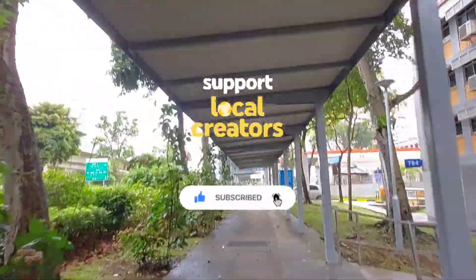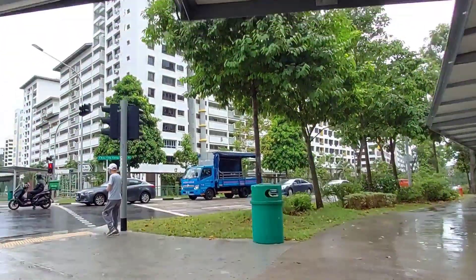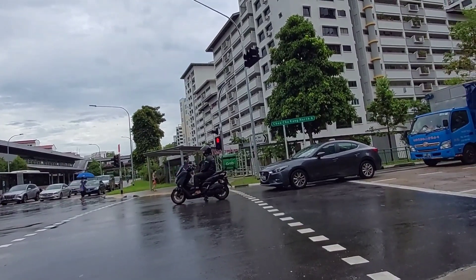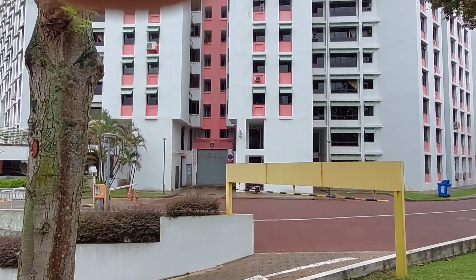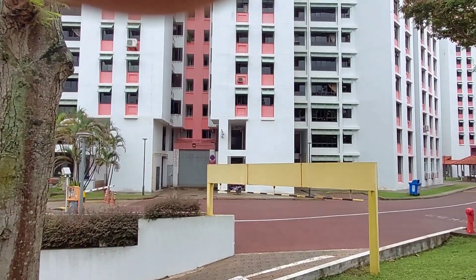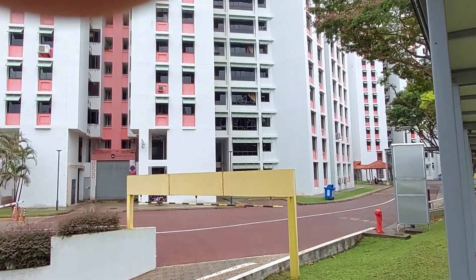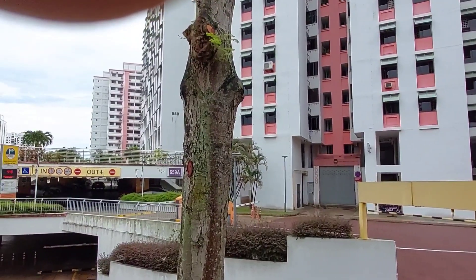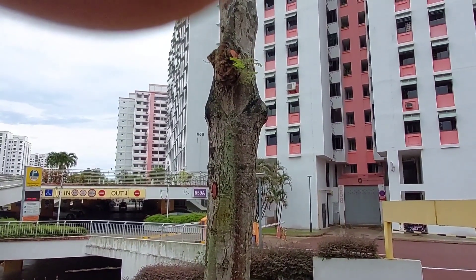I'm on my way to deliver an order to a customer at this HDB flat, which you can see on the opposite side of the road. This is the block I'm supposed to deliver to. This cluster of HDBs is arranged in a semi-circle format, so if you take the wrong turning you can actually get lost trying to find the lift.